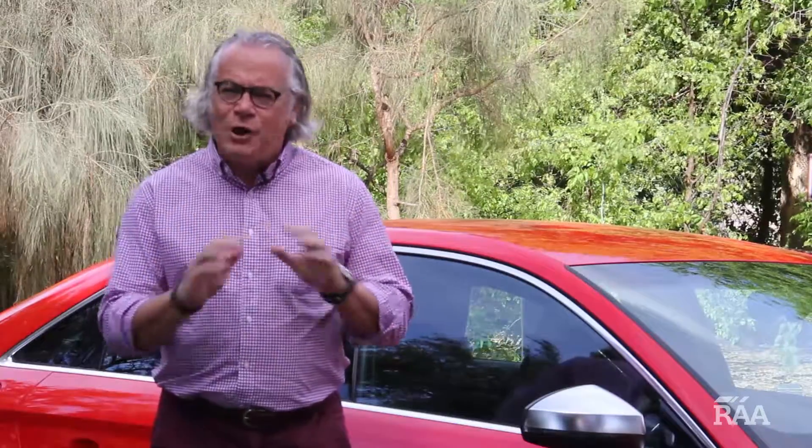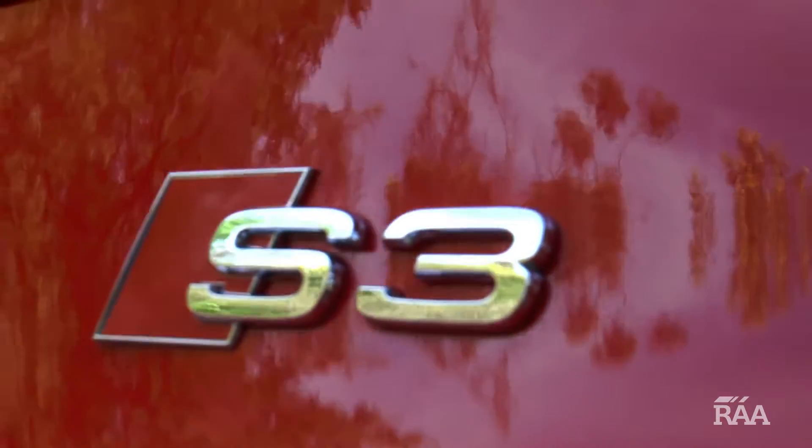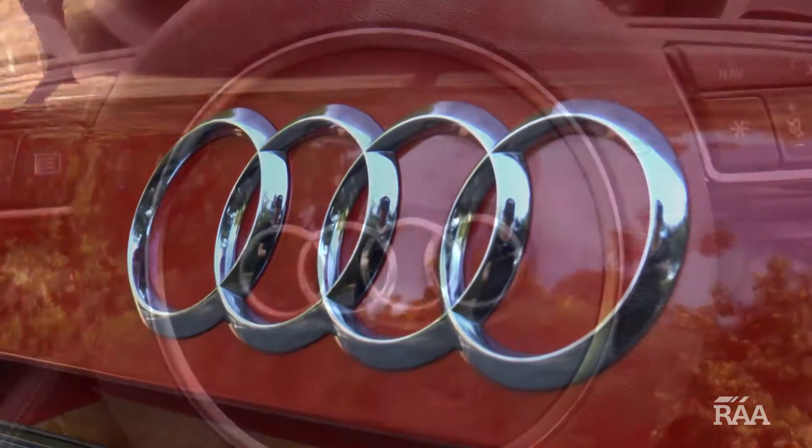The good news is there's no price difference between the 6-speed manual and the DSG transmission. While the sports back is slightly more expensive to run than other A3 models, the 2-litre TFSI engine is frugal, particularly when compared to other fuel-guzzling hot hatches.